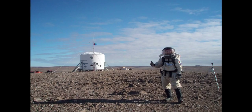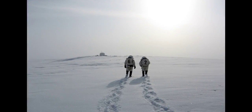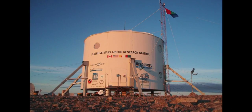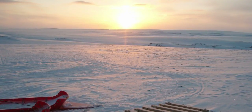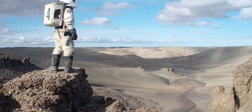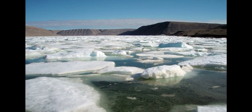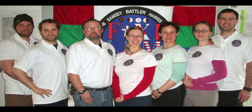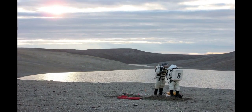I've never worn a real spacesuit before. I've worn a simulated surface suit — I spent four months in the Arctic at the Flashline Mars Arctic Research Station. It's located way up in Nunavut on Devon Island, and I was part of a 100-day Mars simulation. During that I went out on about 46 EVAs, or surface walks, to do field geology and biology. So I've had a lot of time in simulated spacesuits, but not anytime yet — hopefully soon — in the real thing.